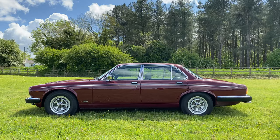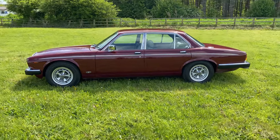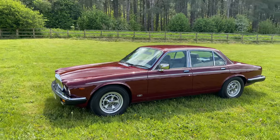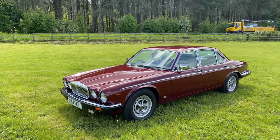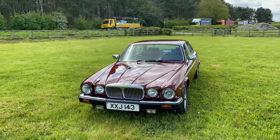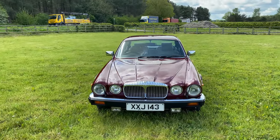Since then the car has been regularly MOT tested with records tracking the mileage to the current displayed mileage. The vehicle history file shows the car was maintained by a specialist classic car engineering firm as well as the supplying dealer. It's a very sound and original car.